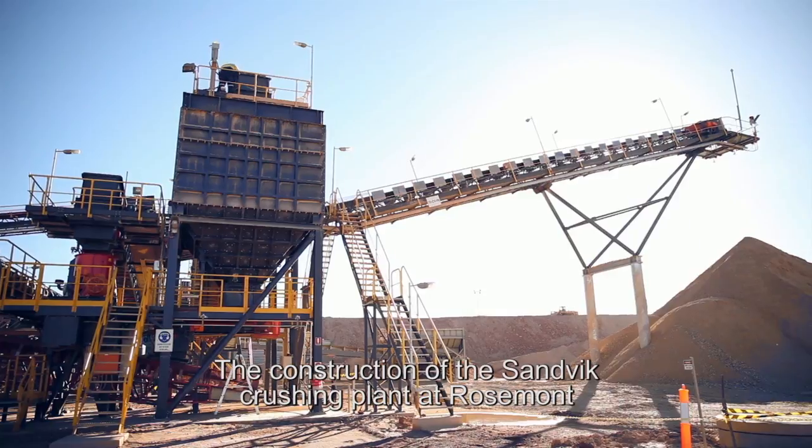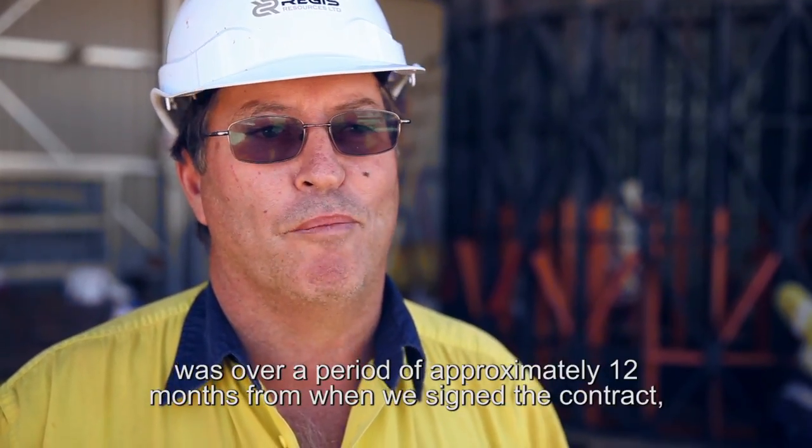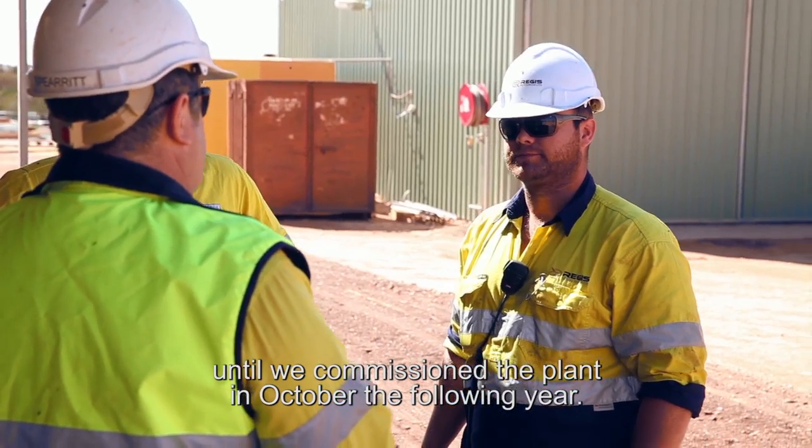The construction of the Sandvik crushing plant at Rosemont was over a period of approximately 12 months from when we signed the contract until we commissioned the plant in October the following year.